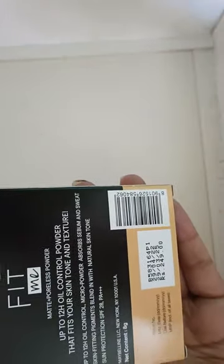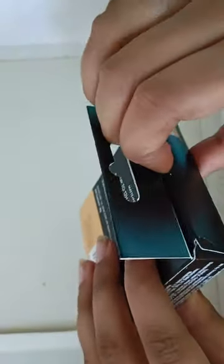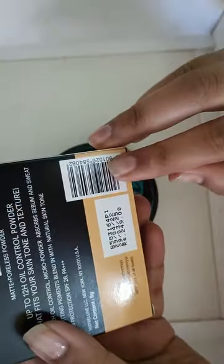Once check the expiry date of it — the expiry date is 2025 over here, so it is fine. Just check before buying. You can try this, you can buy this on Amazon, Flipkart, anything.